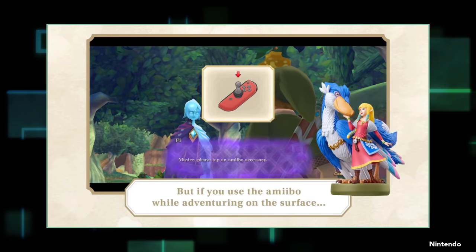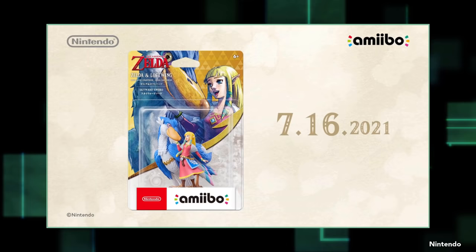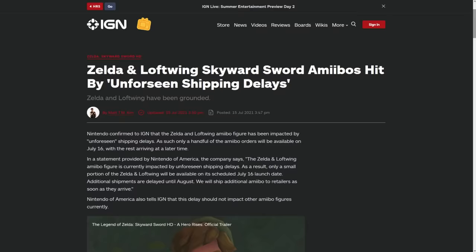Beyond that, maybe the single biggest improvement to the game was locked behind a $25 amiibo. When you spend $60 for a light remaster of a Wii game, you don't exactly expect to find a further bill for quality of life improvements. Those are supposed to be what you're paying for in the first place.